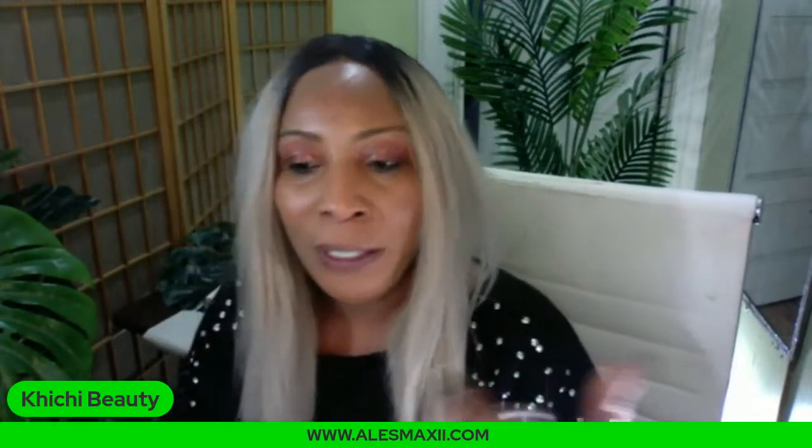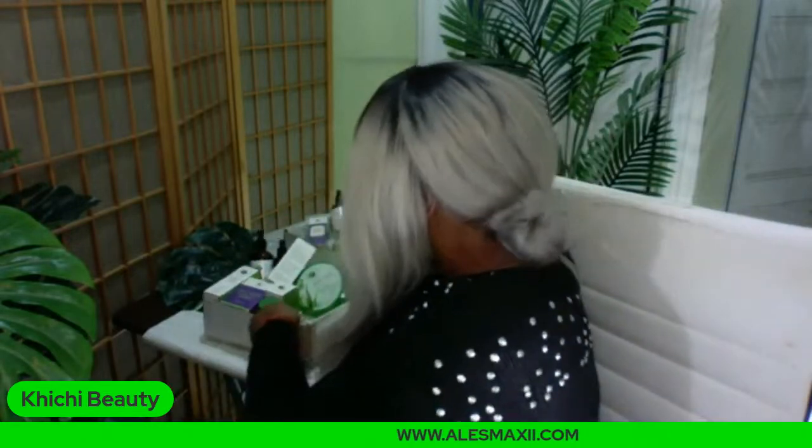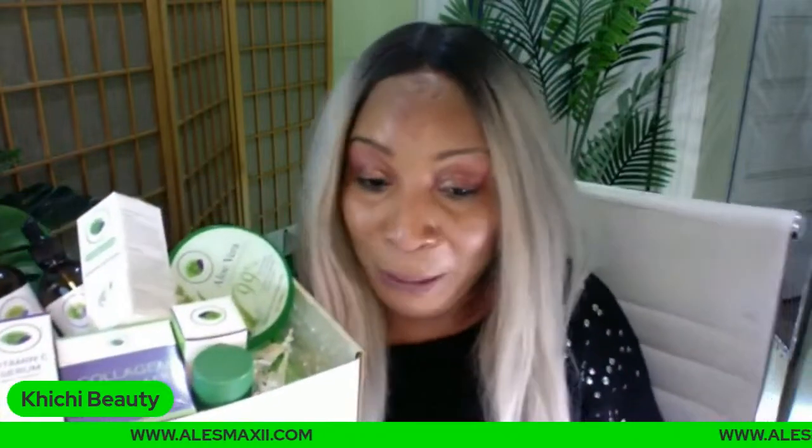Someone said they appreciate the level of transparency in describing our products — I gotta keep it real! My subscribers are the reason we have these products, so who better to keep it real with? Someone says they're just starting to use the aloe vera — tell us how you like it. Marita says she's in love with our natural skincare — thank you so much! Another viewer has all the products and uses them. I personally use my own products because I know what I put into them.